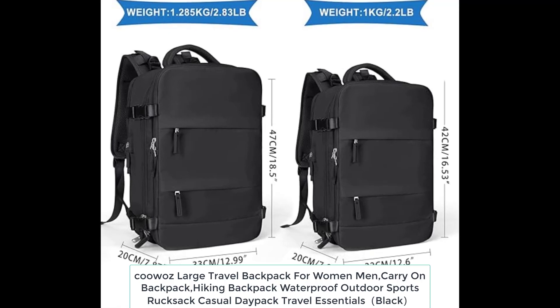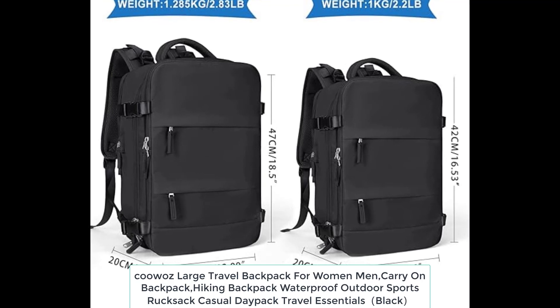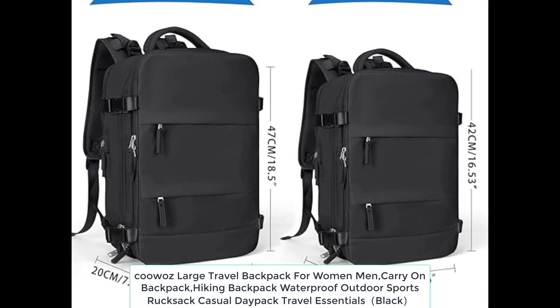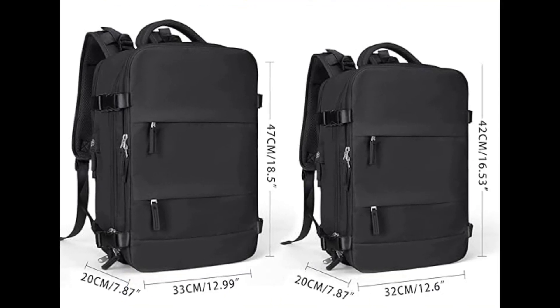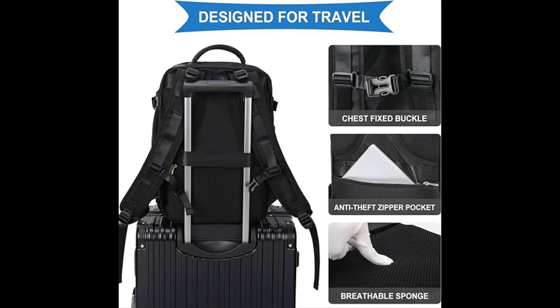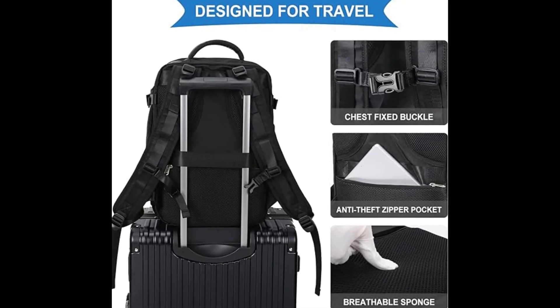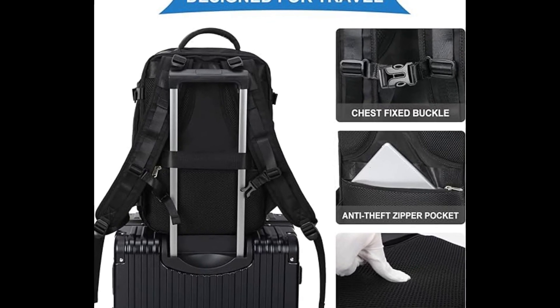Kuwaz Large Travel Backpack for Women and Men — a carry-on hiking backpack, waterproof outdoor sports rucksack and casual daypack. This backpack is made of waterproof durable polyester with good air permeability and heat dissipation. It features two padded shoulder straps, offering lightweight carrying and reinforced support.